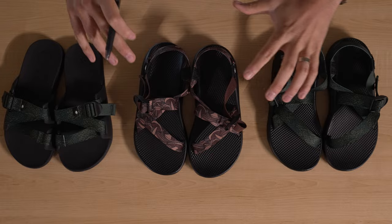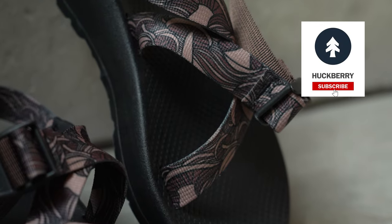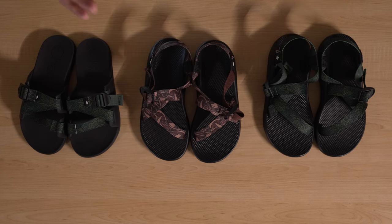He wanted to create a sandal that could perform in the outdoors, could be amphibious. Foundationally, he wanted to create something where his feet could dry out in the sun while out there on these various adventures — he didn't want to come home after a long day on the river with mushy, uncomfortable feet. So the Chaco was born.